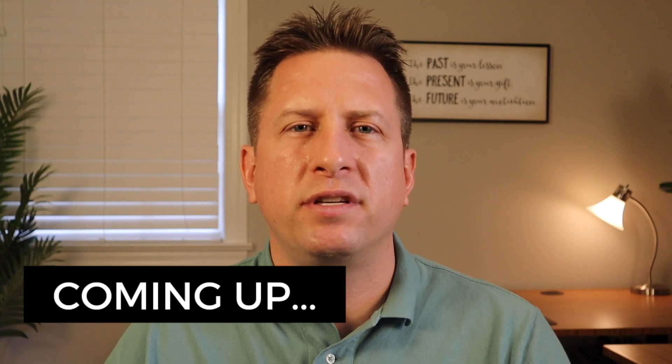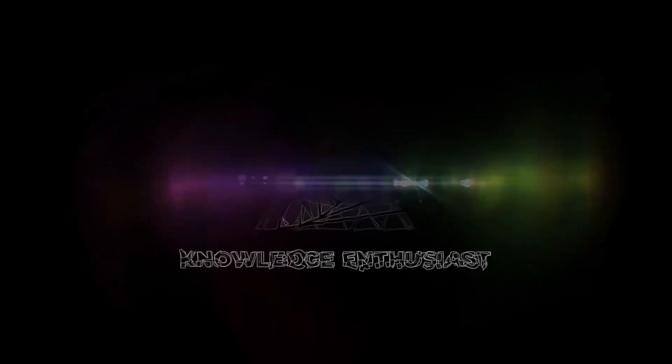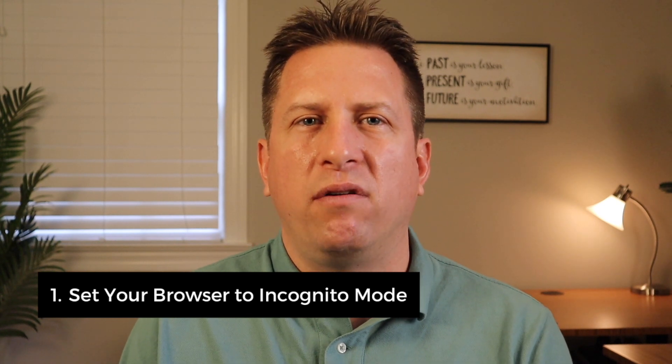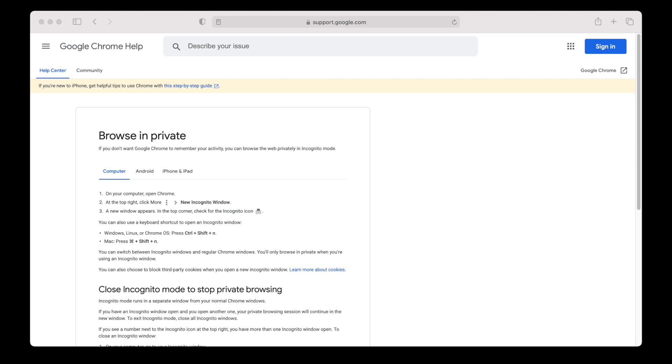Here are three tips to help you Google yourself and your company better. Number one, set your browser to an incognito or private mode and log out of your Google accounts. You remove your past search history and you remove the location of where you're at when you're searching. Google uses both of those to vary your search results.